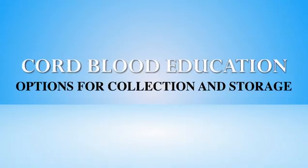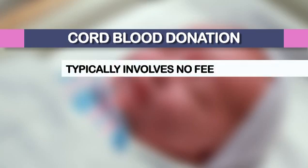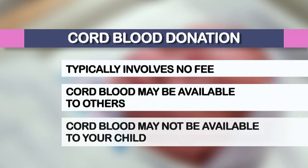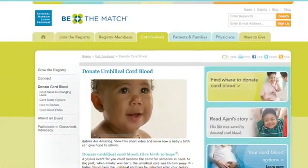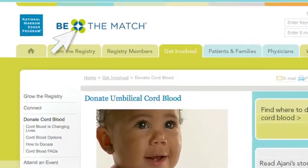Now that you have a better understanding of umbilical cord blood and its uses, let's review your options and the decisions you should make prior to your delivery. Cord blood donation: some states have public banks for the storage of cord blood. These banks will typically take your cord blood and process it with no fee to you. Your child's cord blood may be available to anyone seeking stem cell transplantation. However, for various reasons, it may not be available specifically for your child or another family member if you should need it. You can visit bethematch.org to find out if there is a public bank in your area or to see how else you can help.